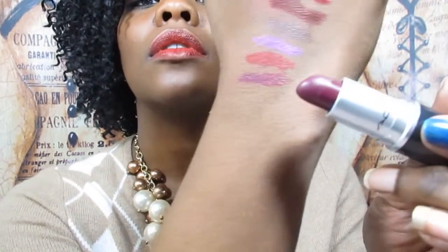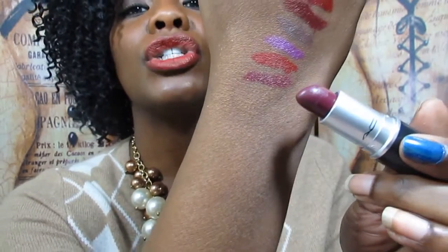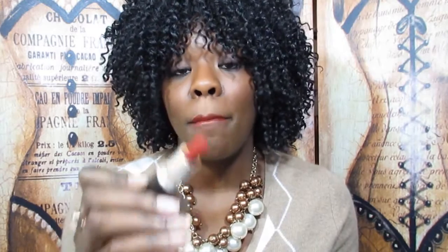The last two are both MAC lipsticks. This one is a satin finish called Rebel — I think everyone knows about this lipstick, it's awesome. There is a dupe for this in the Wet n Wild Plum Fairy — the only difference is it's matte and Rebel is satin, but the color looks exactly the same. So if you don't want to pay the MAC price of about sixteen dollars, you can pay two dollars for the Wet n Wild Sugar Plum Fairy.